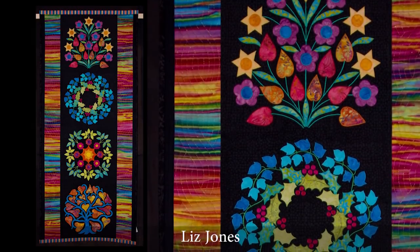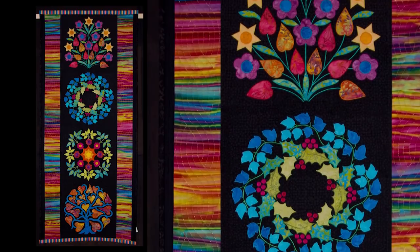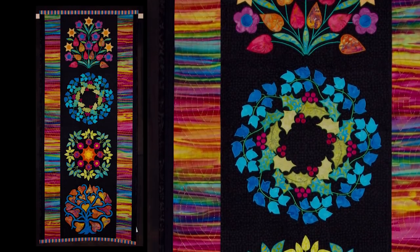I love seeing what Liz Jones has come up with every year. She won big at Houston a few years ago and she confided in me that many or most of her fabrics were purchased at eQuilter. I can see a striped hand-eye here that I bet she got from eQuilter and this is one of those pieces that is very intricate but also very lovely and you just can't help but smile when you look at it. It's gorgeous.